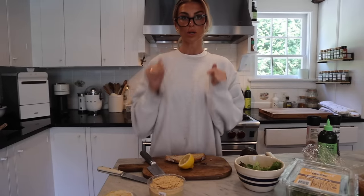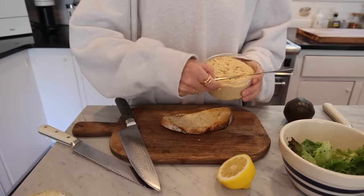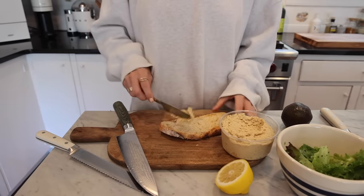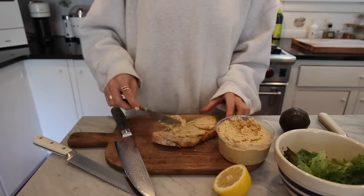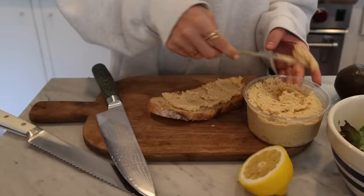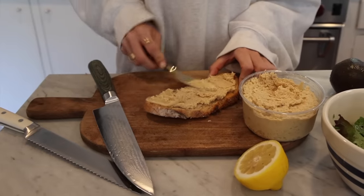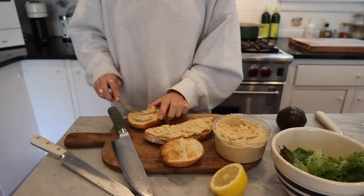My camera just dropped and broke, so we're going to be using my other camera. Now I'm just going to put this hummus on the toast. This is a grainier hummus — freshly made at a market near me. I like it to be a little bit grainier; that's just my preference. I think it has better texture. And I'm also going to make it on the bagel.